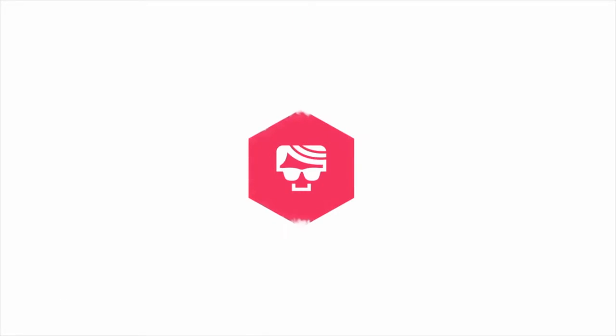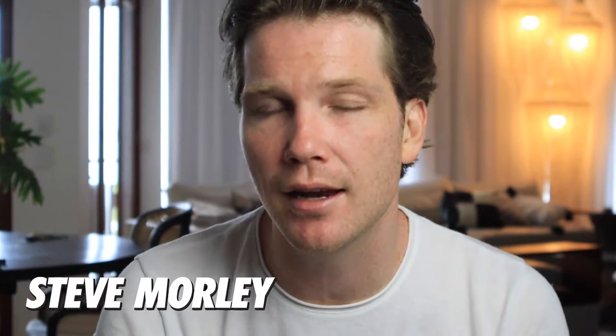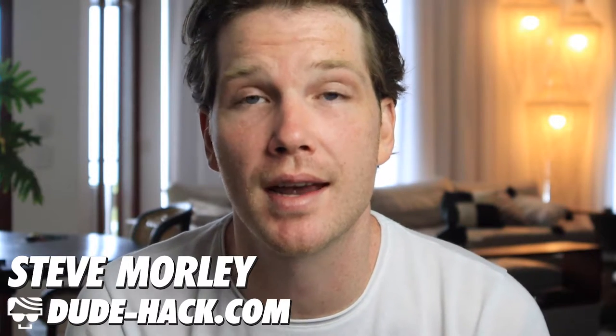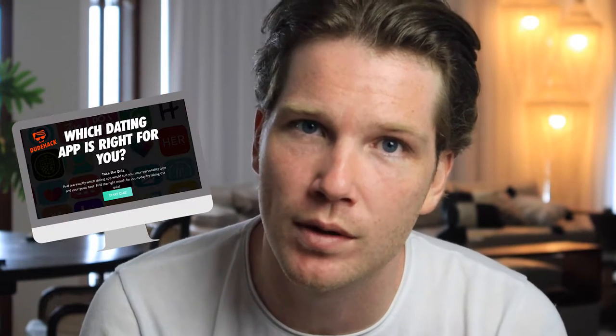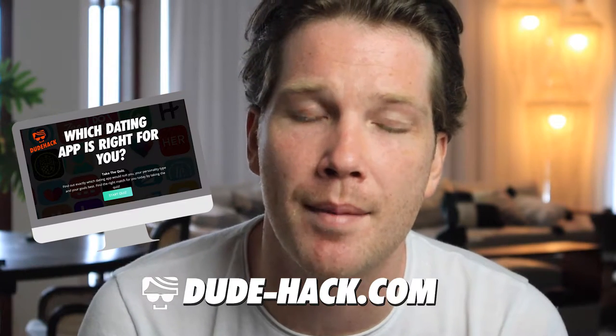Hello, Steve here from dudehack.com. Today we're going to be talking about whether or not you can send photos on Hinge. Just a little bit of housekeeping — my name is Steve, I am the owner of dudehack.com, which is your online dating resource for everything online dating. If you're not sure whether Hinge is right for you, head over to dudehack.com and take our free quiz, which will tell you exactly what dating app would suit you better. But you're not here for that — you're here to find out about Hinge and whether or not you can send photos. So let's get into it.